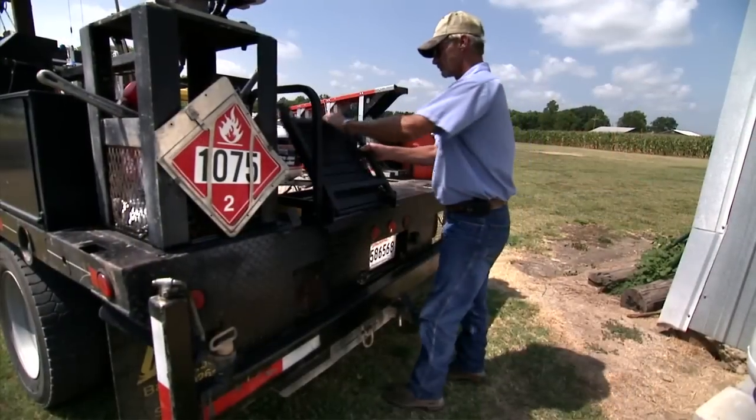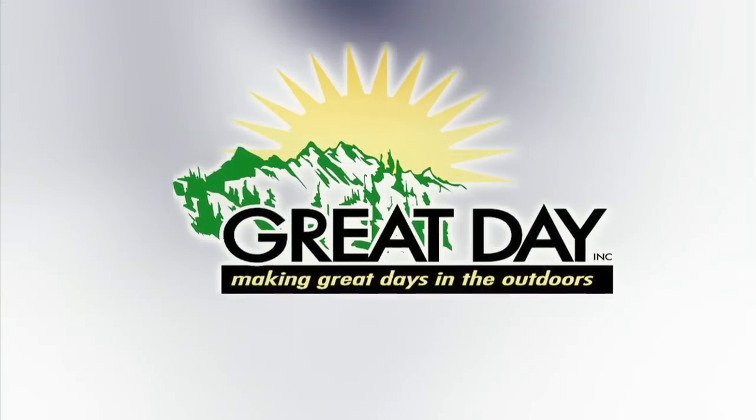So if you have a truck or a flatbed, you need the Truckin' Buddy from Great Day.